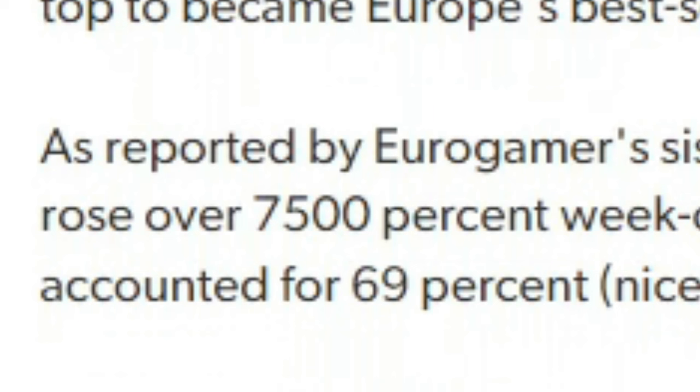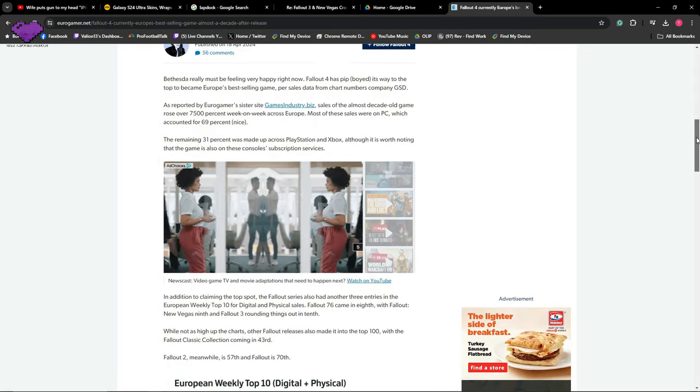As many of you probably know, the Fallout series has launched and it's awesome. In fact, it's so awesome that it has driven the sales for multiple games that are a decade-plus old — Fallout 4, Fallout 3, Fallout New Vegas, and even Fallout 76 have all experienced massive upticks in sales, to the point where Fallout 4 and Fallout 76 are in the top 10 best-selling games on every platform they're on right now.